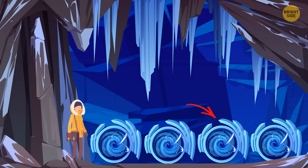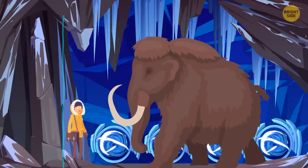The third one. Mammoths have been extinct for thousands of years, so the animal Eve sees is likely a hologram.